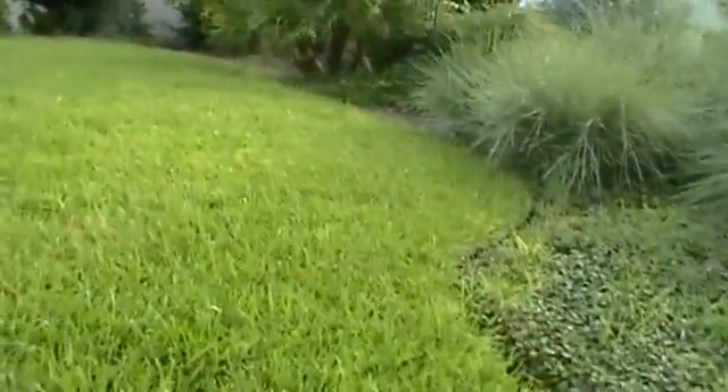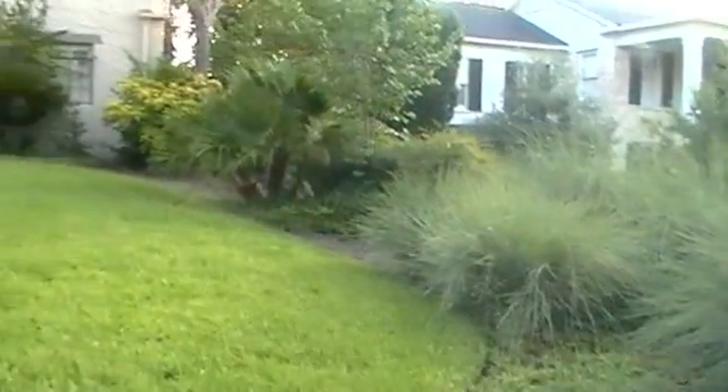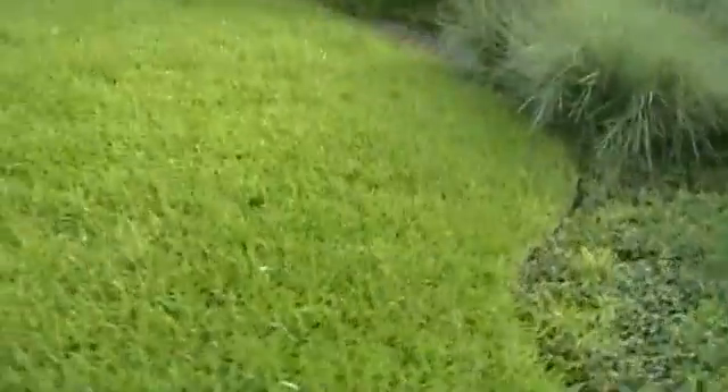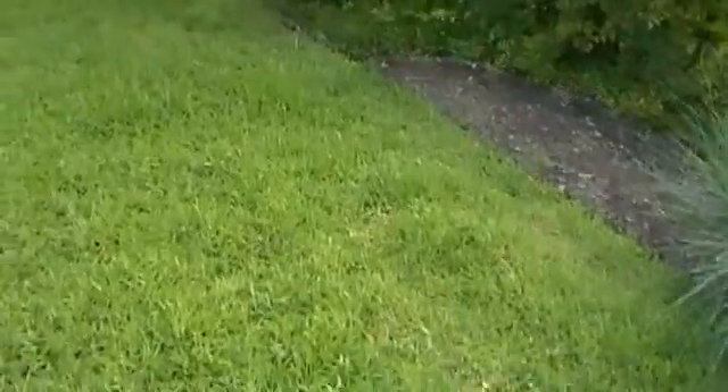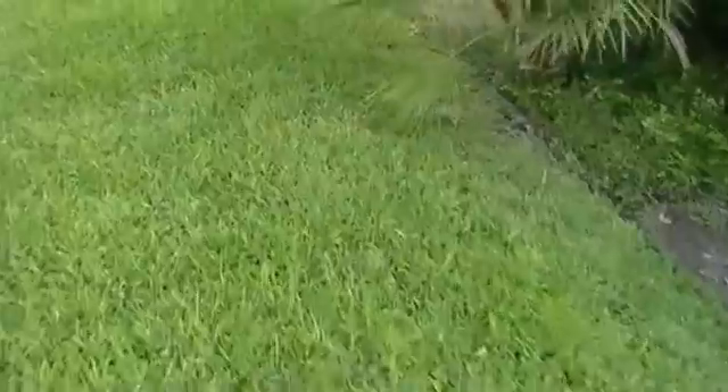The entire lawn is on the hover sprinkler. Right here in this area along here is a problem area — this area requires more water than the areas over there. And they're all just doing great. There's no brown grass at all, there are no problem spots.